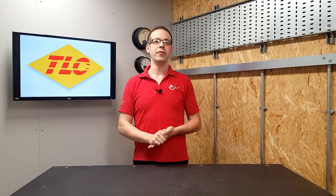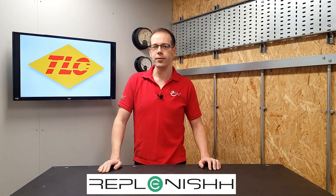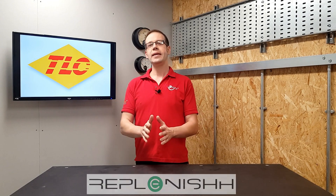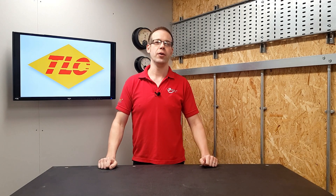Welcome to this Q&A of the day video in association with TLC Electrical Wholesaler, renowned for quality, value and customer service. Today's question relates to the EV charging equipment from Replenish featured in one of our recent videos. The question is: do I need to be trained to install electric vehicle charging based on the recent OLEV changes?